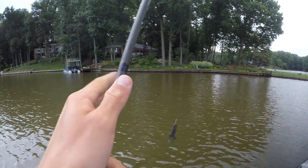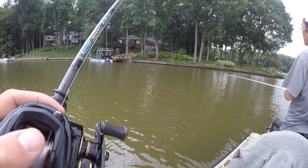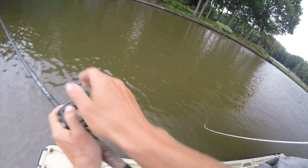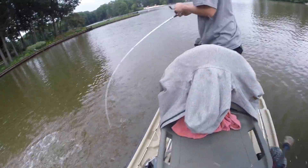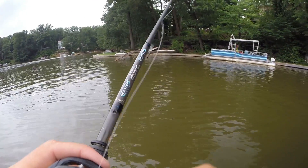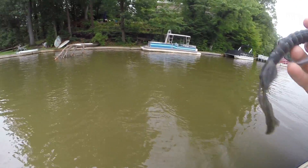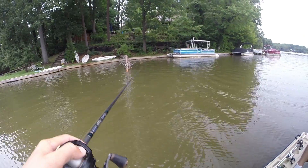Now I'm determined — I think it's going to happen. I can't believe that fish didn't get pinned, I thought I set the hook pretty good. Oh god, that's a big fish — take it! It's a catfish. Oh, it came off. Dang it, that was a good bite.